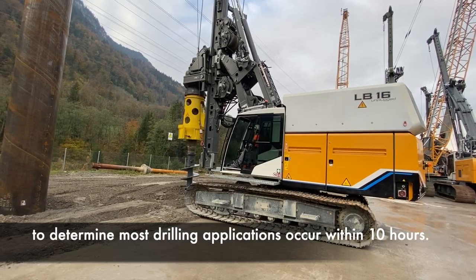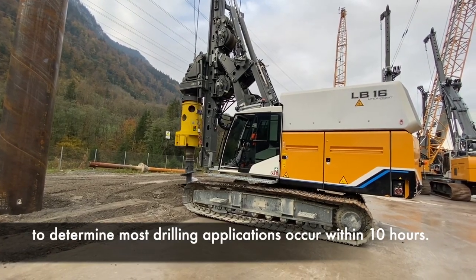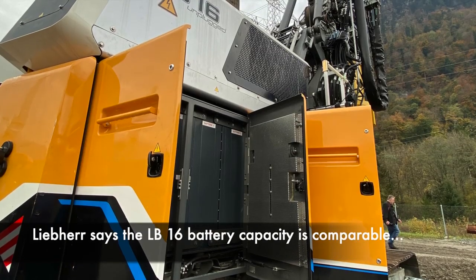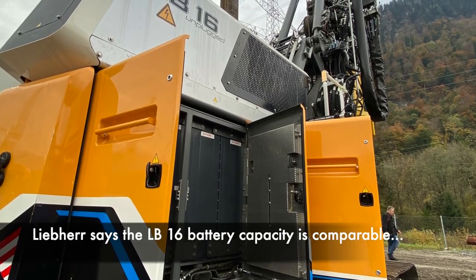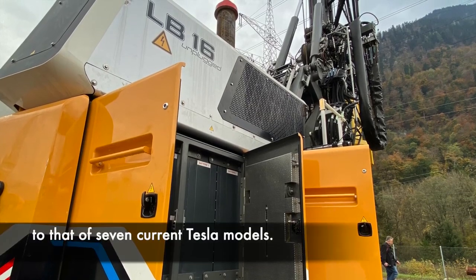Because the LB-16 is Liebherr's smallest drilling rig, battery placement was a complex issue, the company says. In the end, batteries were placed on the roof and in the machine's traditional engine compartment. That run time requires the same amount of battery capacity that you'd find in seven Tesla electric cars.